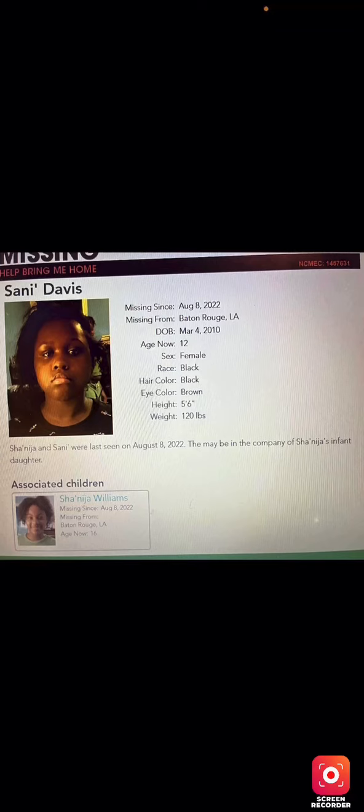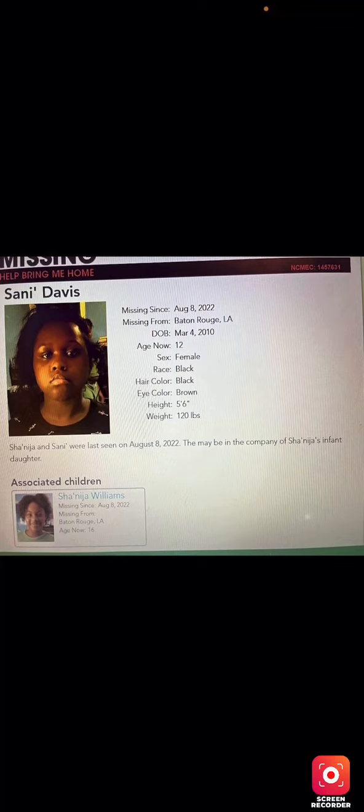Anytime I look through the missing posters it just makes me feel really sad that these kids are missing.